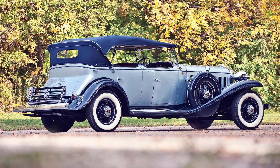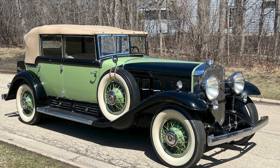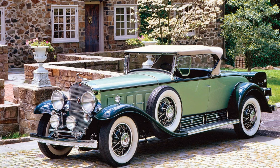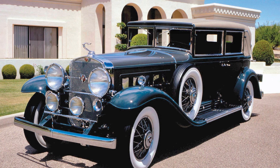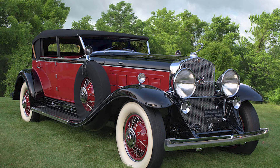The Cadillac V16's legacy extends beyond its tangible presence on the roads. It represents a chapter in automotive history where innovation, luxury, and resilience converged to create a masterpiece. The V16 is not merely a car — it is a symbol of an era when craftsmanship knew no bounds, and the pursuit of excellence prevailed against all odds.